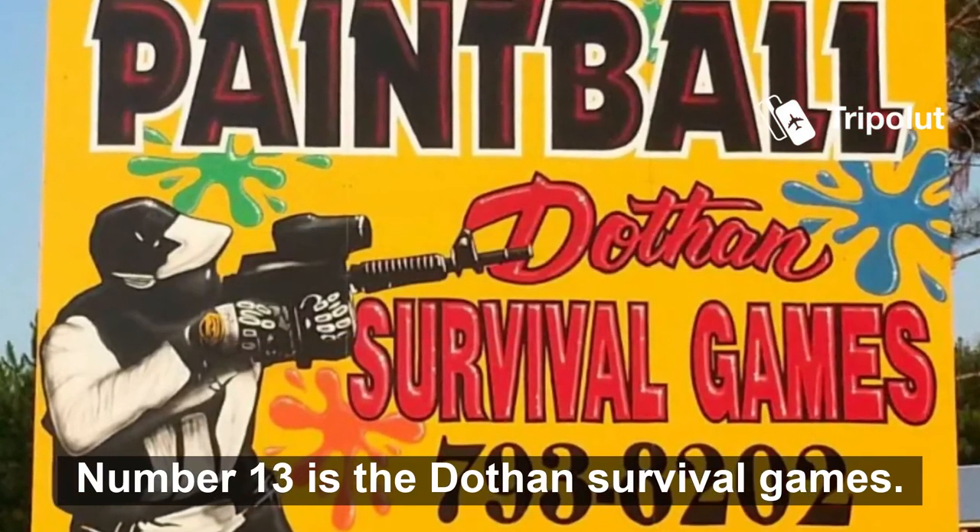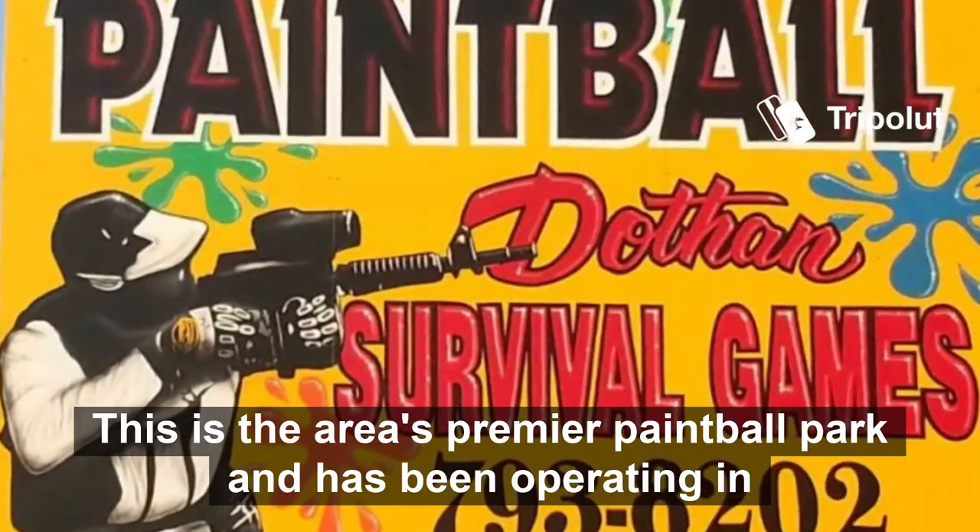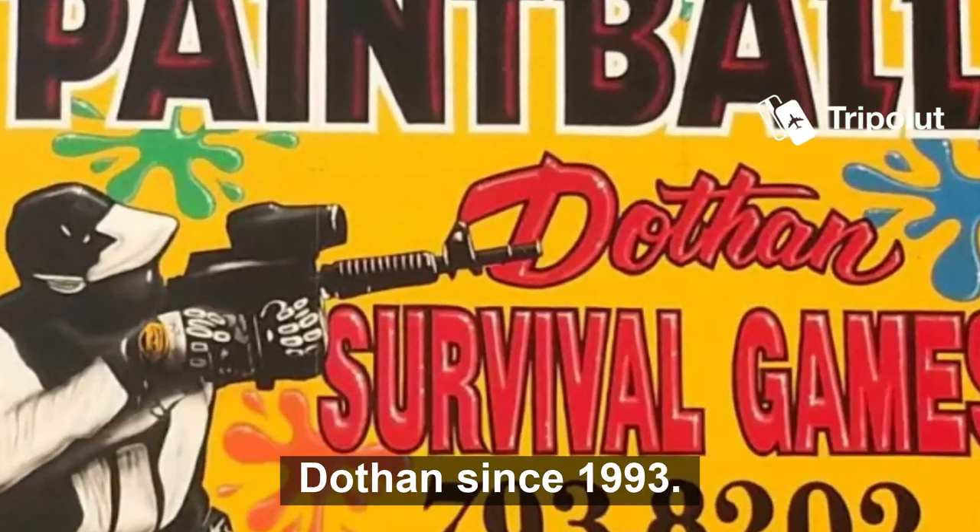Number thirteen is the Dothan Survival Games. This is the area's premier paintball park and has been operating in Dothan since 1993.